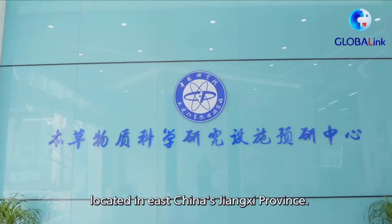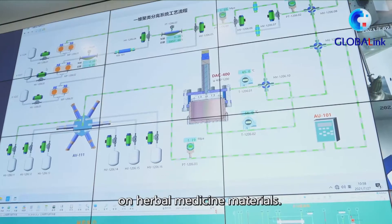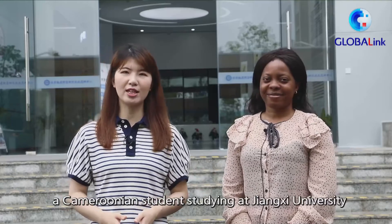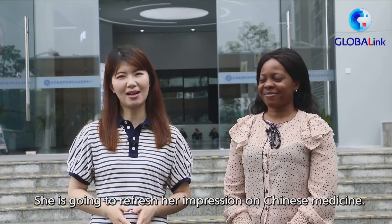What is traditional Chinese medicine with modern technology? I'm Chun Shan with Xinhua News Agency. We are at Ganjiang Chinese Medicine Innovation Center located in East China's Jiangxi province. It undertakes the scientific researches on herbal medicine materials. Today we invite Anne, a Cameroonian student studying at Jiangxi University of Chinese Medicine, to join us. She is going to refresh her impression on Chinese medicine.